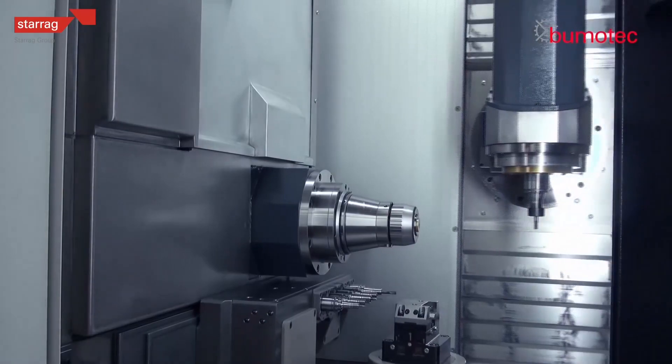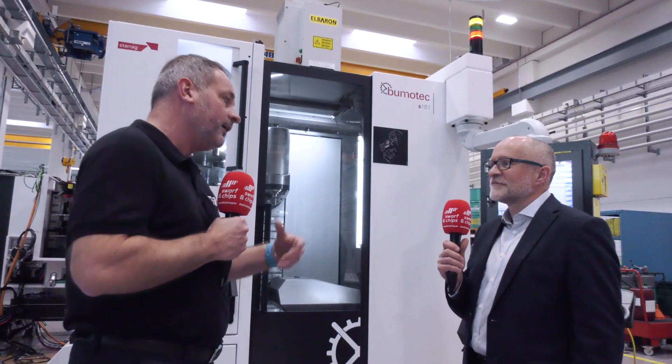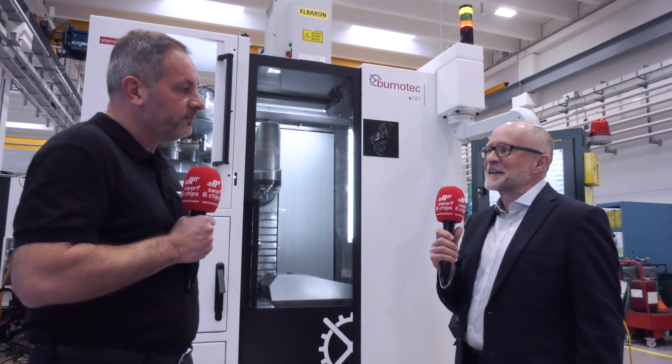When you look at the industry sectors that it fits into, is it very much medical components, luxury goods, and also watch manufacturing? It's the same sectors and the same kind of parts, but it is specifically around productivity like I said.